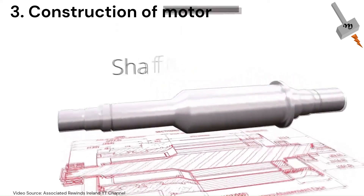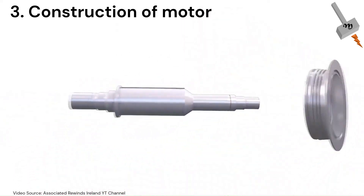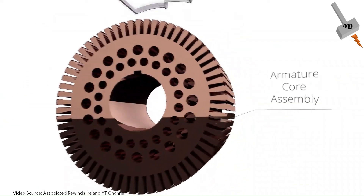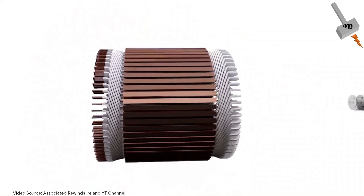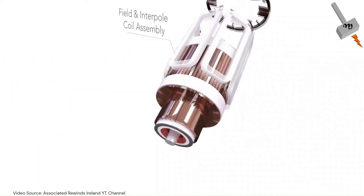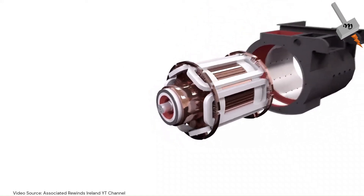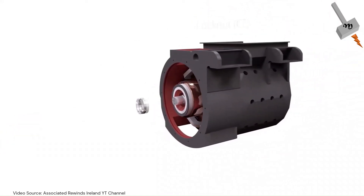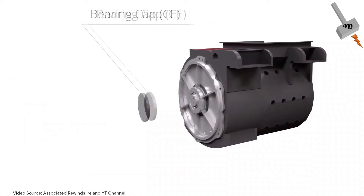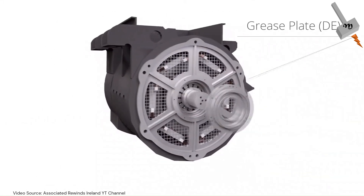From the functional point of view, a traction motor system can be divided into two parts: electrical and mechanical. The electrical part consists of the subsystem of the stator, whereas the mechanical part is the rotor. The boundary between the electrical and mechanical part is the air gap of the motor, where the electromechanical energy conversion takes place.